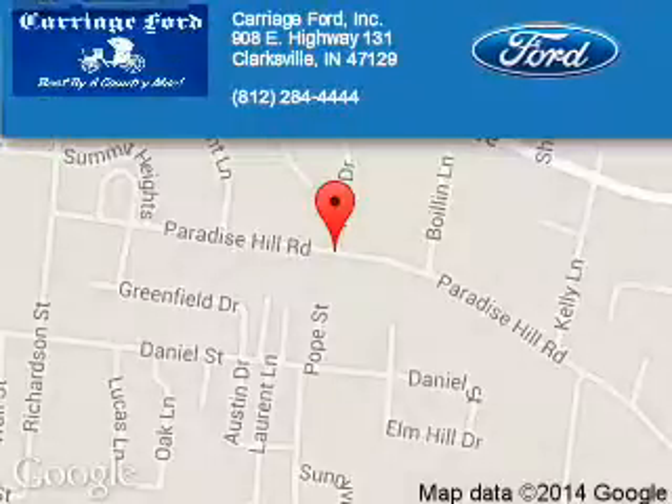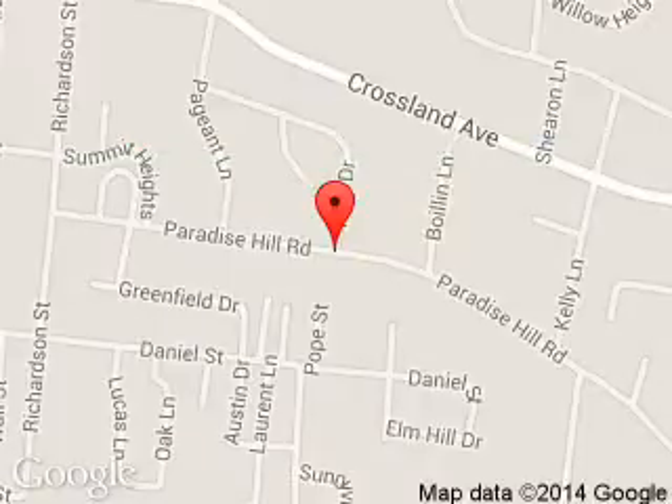Carriage Ford is dedicated to doing everything possible to ensure that the experience you have selecting your next vehicle is a pleasant one. We are located at 908 East Lewis and Clark Parkway, Clarksville, Indiana 47129.